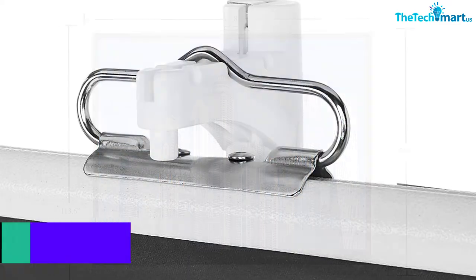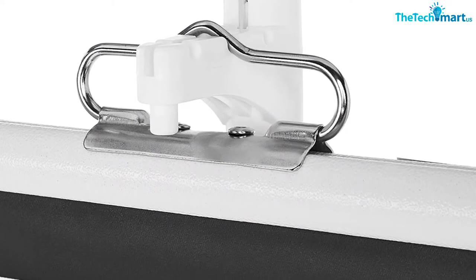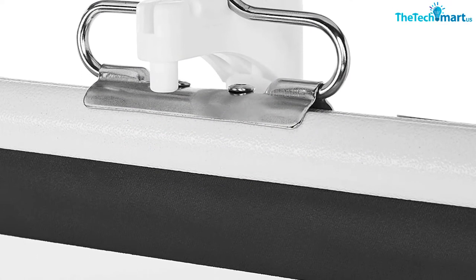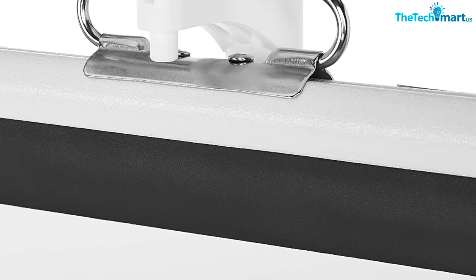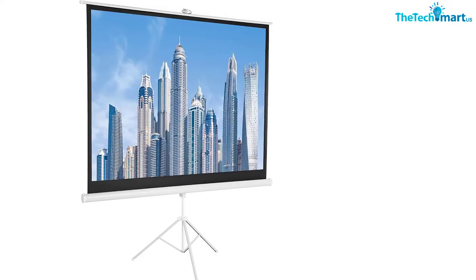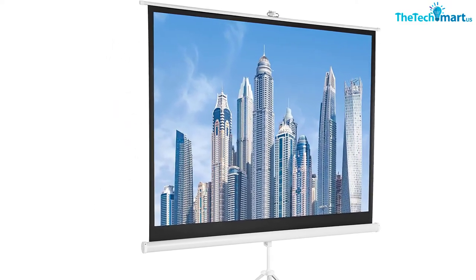You can use this screen for working on presentations, playing video games, indoor movies, promoting content, and more. The tripod stand of this mobile screen has the construction of a heavy-duty metal frame. To deliver superb clarity to your videos, the black fabric frame with opaque white screen plays a vital role.